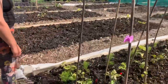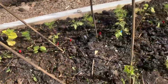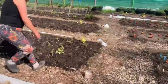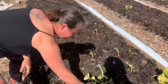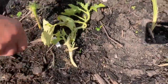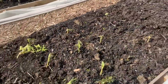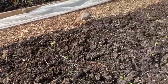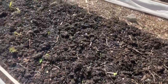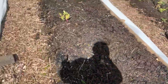Here we've got some runner beans growing. Over here we'll have sweet corn — this is the failed crop, as mentioned in the other video. More sweet corn in here with some more squash.